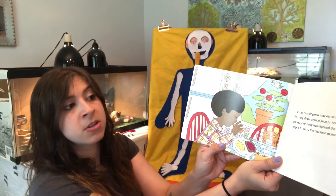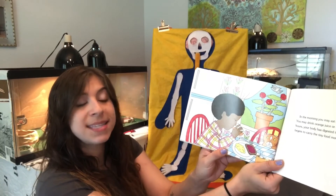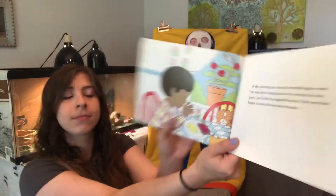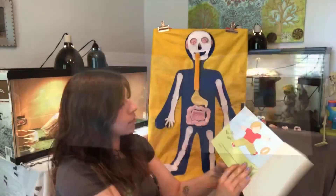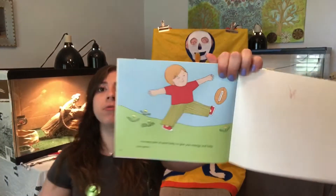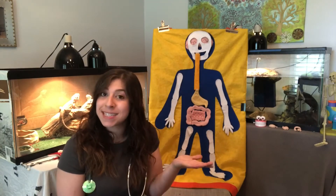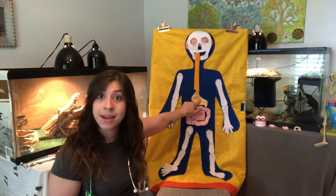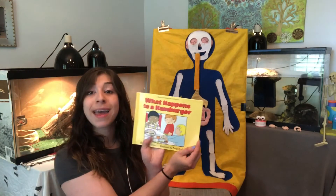In the morning you may eat eggs or cereal, drink juice or hot chocolate. In a few hours your body has digested the food, and your blood begins to carry the tiny food molecules to your muscles to make them even stronger, and to every part of your body to give you energy and help you grow. So that is what happens to a hamburger — it gets digested in your mouth, down your esophagus, into your stomach, into your small intestine, into your large intestine, and then whatever your body doesn't use gets rid of by going poop. Now we have gone over every organ in the digestive system.